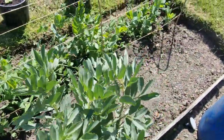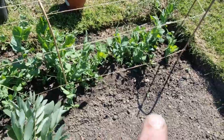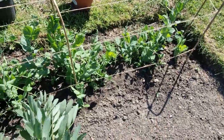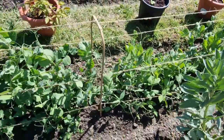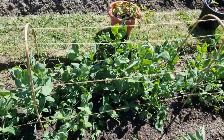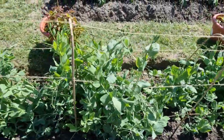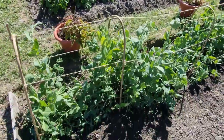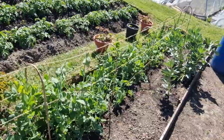There's a row of peas - at this end I just put the peas straight into the soil. But interestingly, as you go further up, I actually grew these in the little greenhouse in pots, and these are the best ones so far - look how they've come on. And they were all planted at the same time, so that's the difference in this row of peas.